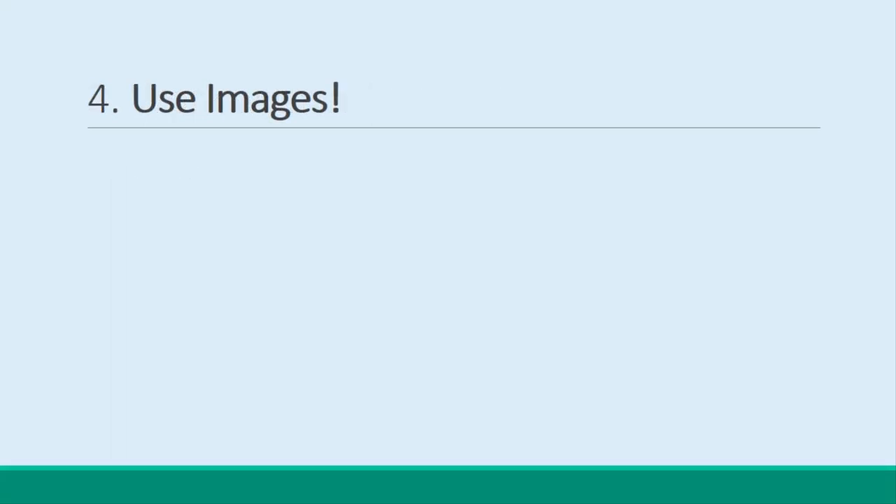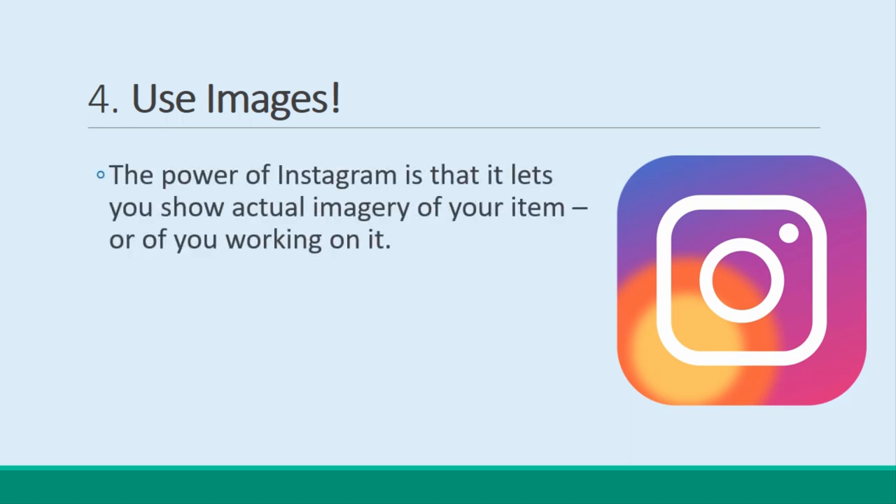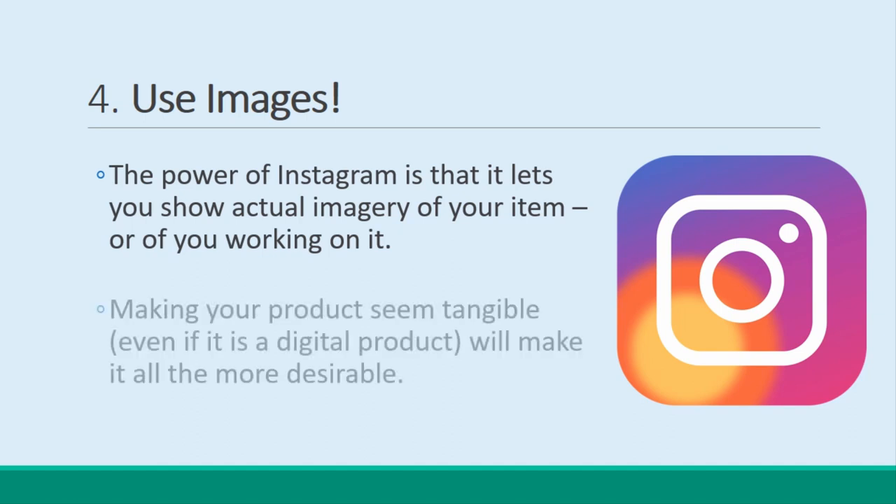Use Images. Instagram is one of the most powerful platforms for building hype about a launch. Why? Because it lets you show actual imagery of your item, or of you working on it. Making your product seem tangible, even if it is a digital product, will make it all the more desirable.